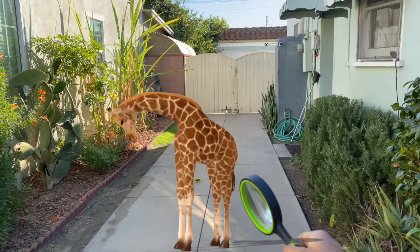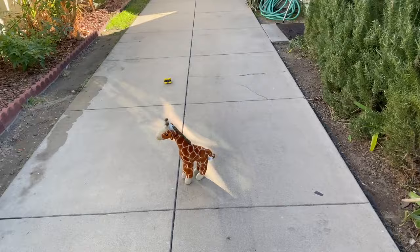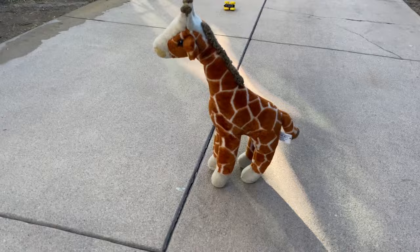Okay, one, two, three, and poof. Look, Jeremy. The big, tall giraffe turned into a stuffed animal. Let's grab it.